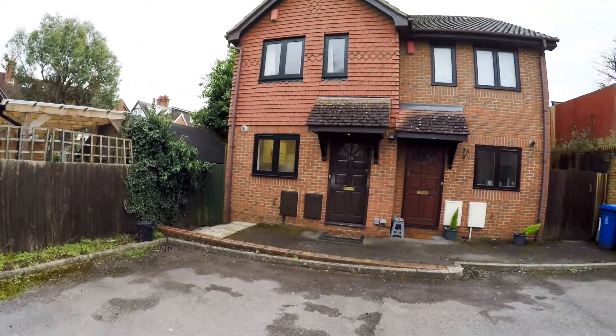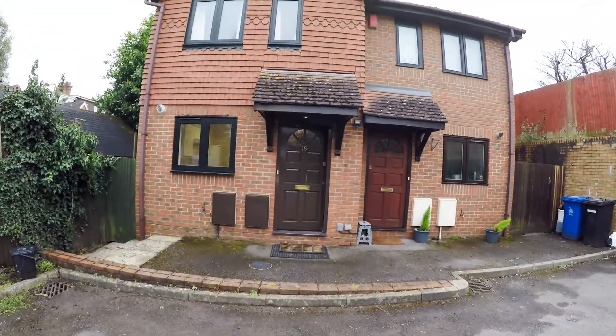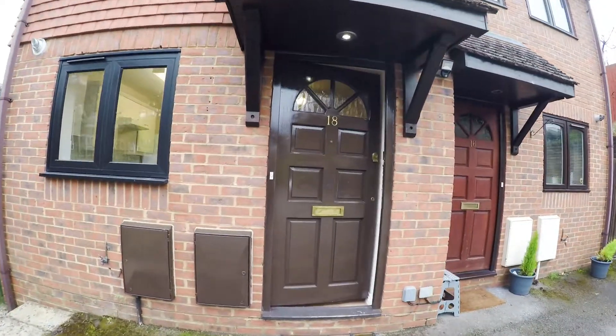As you can see, we've got plenty of parking outside, these being just the two semis that are down this little end of the development.